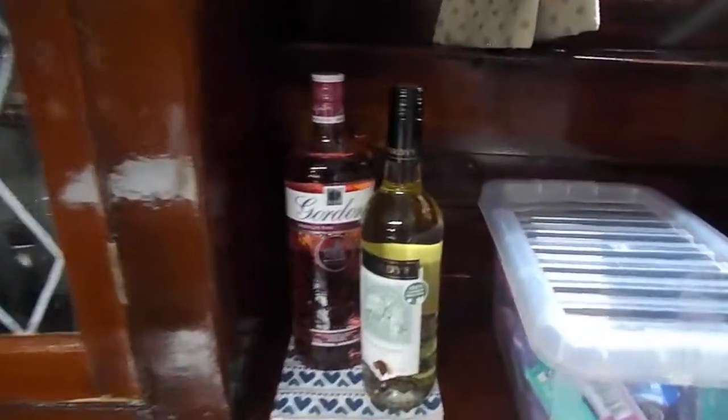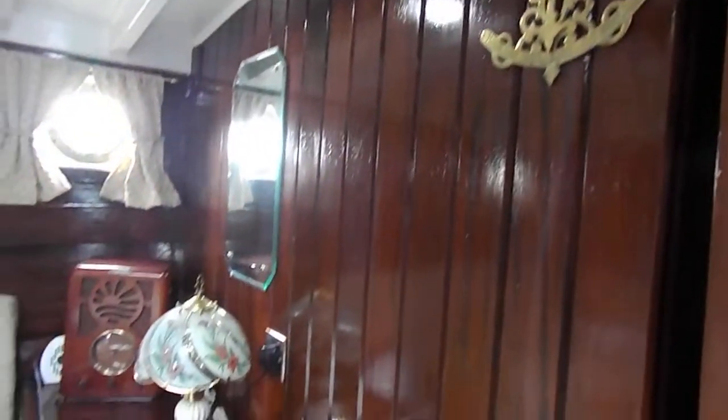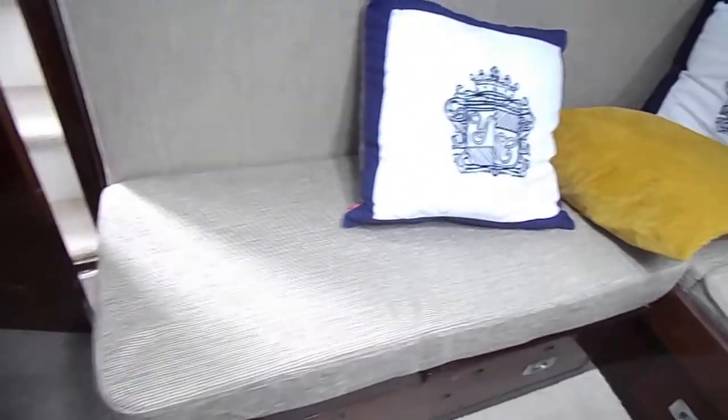Stairway to the companionway into the saloon. Once again absolutely beautifully restored. Plenty of storage under, all the headlining is painted, and there's a beautifully fold-down table. The upholstery is in really good condition, as is the carpet.